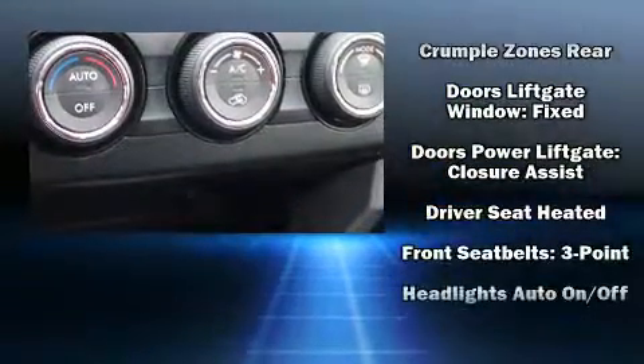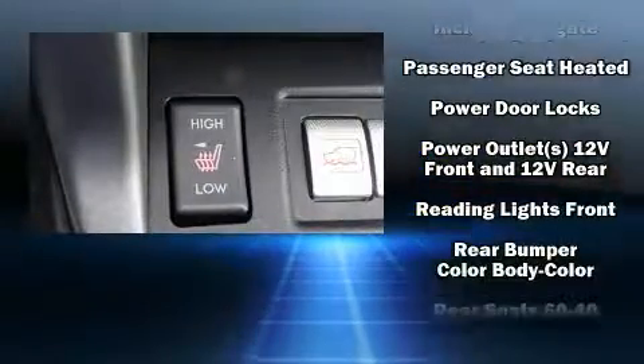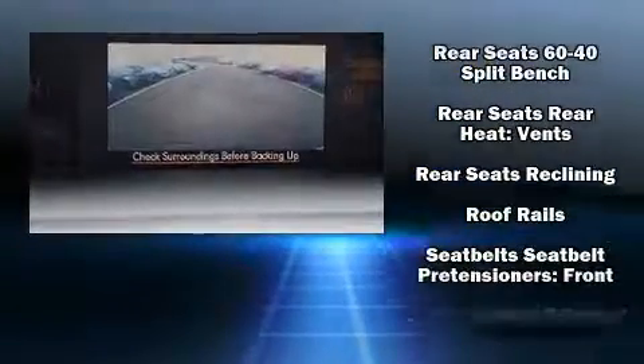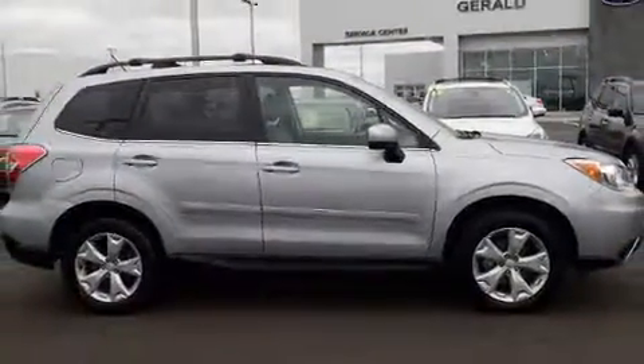Subaru ensures the safety and security of its passengers with equipment such as head curtain airbags, front side impact airbags, traction control, brake assist, a security system and four-wheel disc brakes with ABS. Sophisticated all-wheel drive assures superb handling in any weather condition.